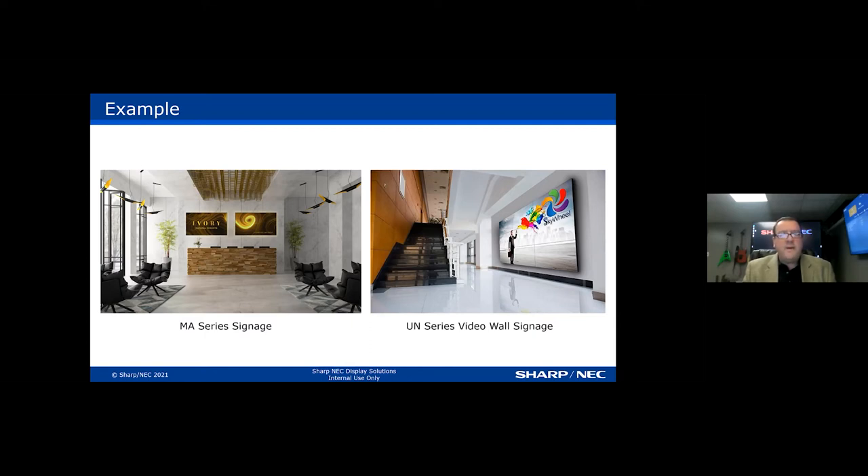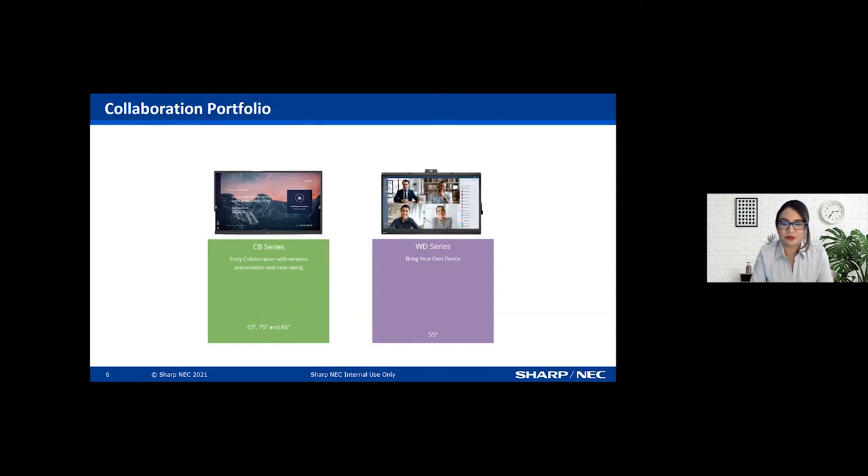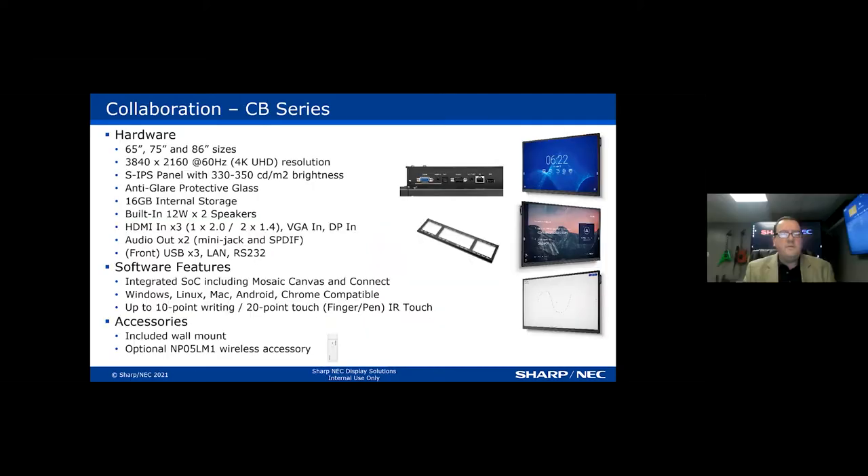In our collaboration portfolio, we have the CD series for entry-level collaboration, mainly targeted for K-12 education, higher education, university, and corporate training. On the right-hand side, we have our WCD — our Windows Collaboration Device — offered at 55 inches, which is a very unique size for WCDs in the market. 55 inches is great for huddle rooms and small environments where you have four to six people meeting in the room.